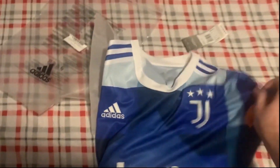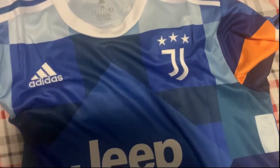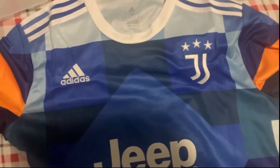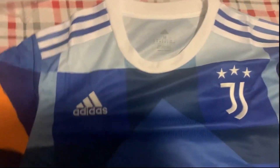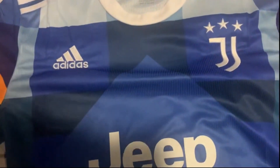I always liked Serie A as a whole — the Italian teams — and Juve of course being the most successful team ever in Serie A as far as titles go. So yeah, really cool, interesting looking jersey here.